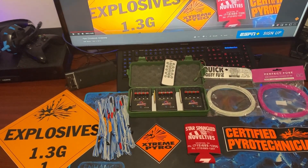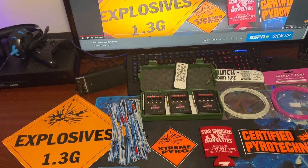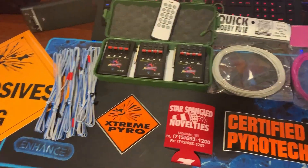What is up pyros! Today it is December 16th and it's time to see which one of you pyros is going to win this pyro giveaway for 2019. As you can see here, the winner will get everything on this table.